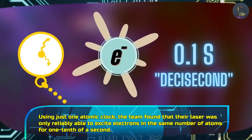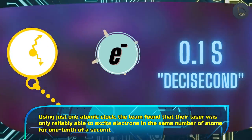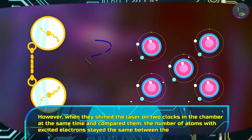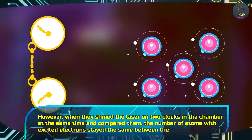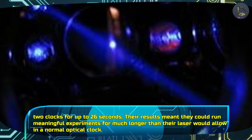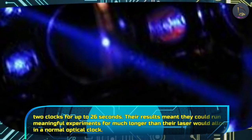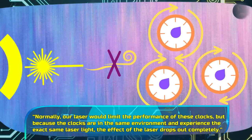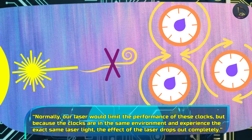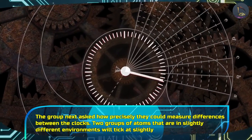Using just one atomic clock, the team found that their laser was only reliably able to excite electrons in the same number of atoms for one-tenth of a second. However, when they shined the laser on two clocks in the chamber at the same time and compared them, the number of atoms with excited electrons stayed the same between the two clocks for up to twenty-six seconds. Their results meant they could run meaningful experiments for much longer than their laser would allow in a normal optical clock. Normally all lasers would limit the performance of these clocks, but because the clocks are in the same environment and experience the exact same laser light, the effect of the laser drops out completely.